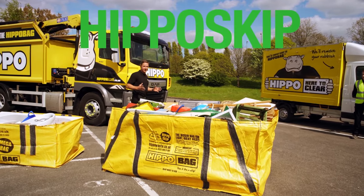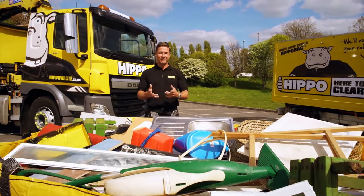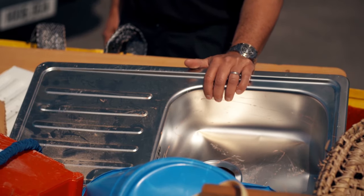Finally, the mighty Hippo skip can take one and a half tons of your big bulky waste. Planning to renovate your kitchen? This bag will swallow the lot, including the kitchen sink.